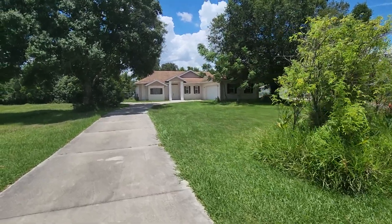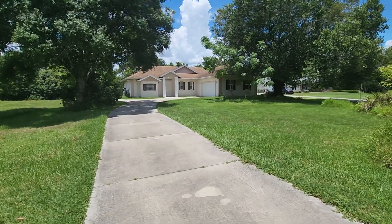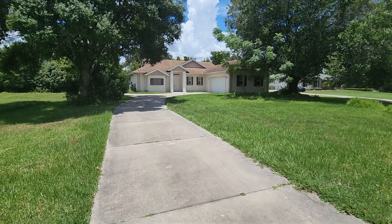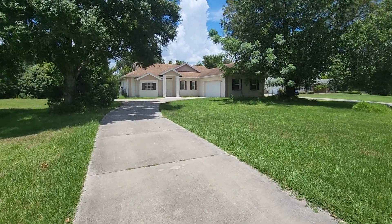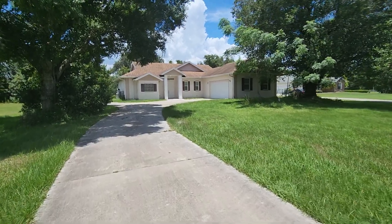Hello, everybody, and welcome to 2215 Stephanie Court here in beautiful Kissimmee, Florida. This is an awesome home. For all of you who have been looking for a home on a half acre, a little bit larger, and with no HOA, this is it.